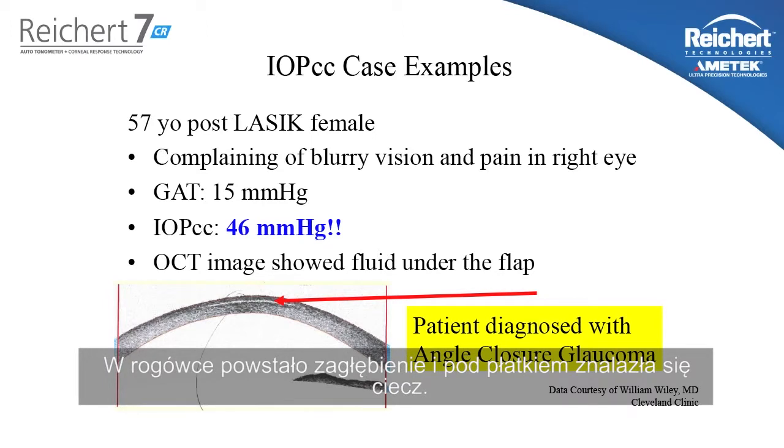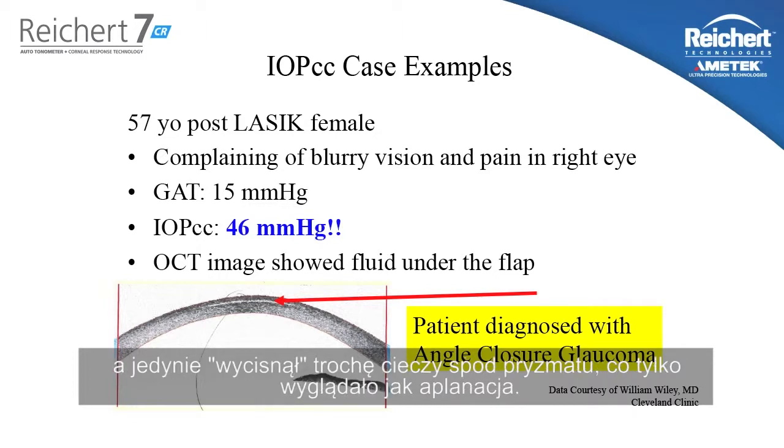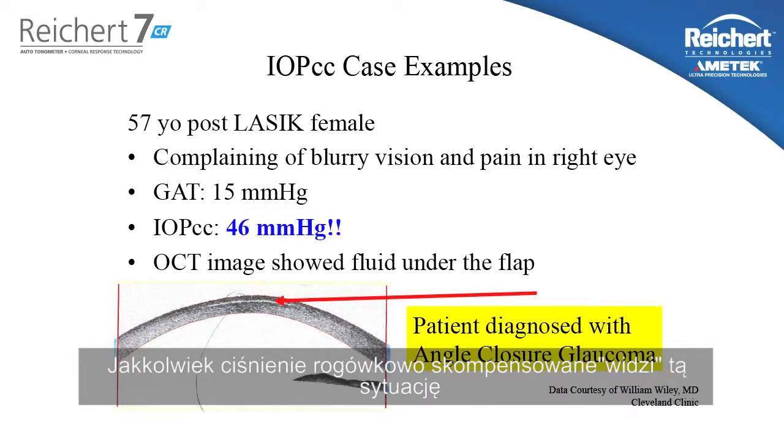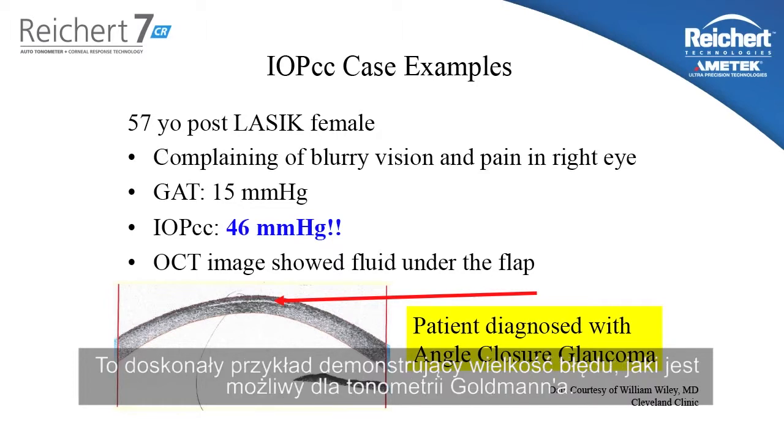This woman had an angle closure glaucoma attack causing the pressure to spike severely. The cornea became edematous and water got trapped in the LASIK flap. The Goldman tonometer really didn't applanate the cornea — it just displaced some of that free water and it looked like an applanation. However, the corneal compensated pressure measurement sees through that because it understands the properties of the cornea and gives you a truer pressure measurement. This is a great example of the magnitude of error that can be possible with Goldman tonometry.